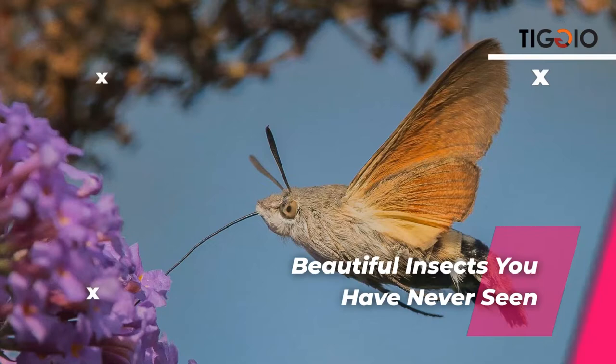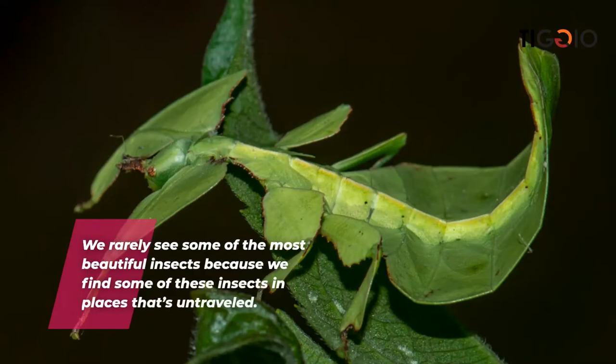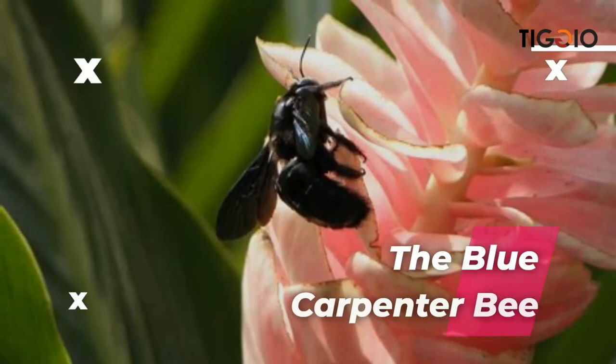Beautiful insects you have never seen — the number of insects that now exist is unknown because there are so many in the world, and new species are being found every day. We rarely see some of the most beautiful insects because we find them in places that are untraveled. Here are some of the prettiest insects on planet Earth.